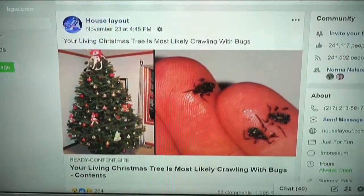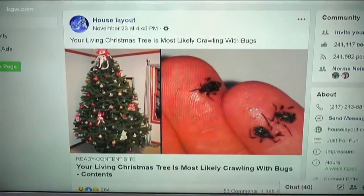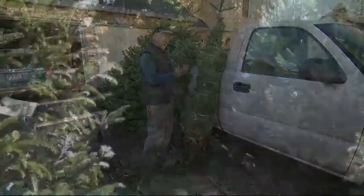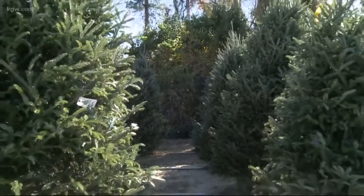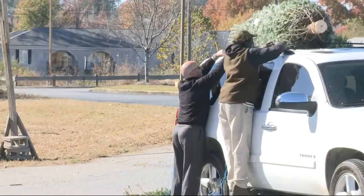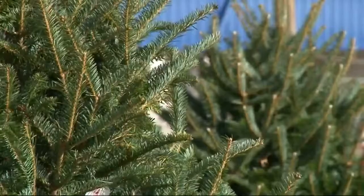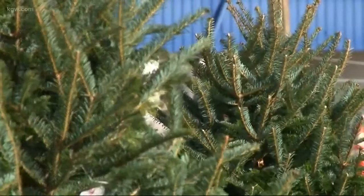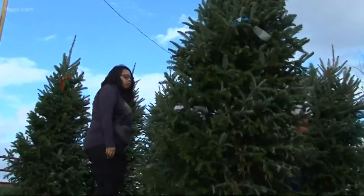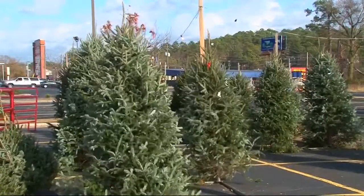Of course, a live tree is going to have bugs, but we wanted to verify — is this something you should be worried about? We asked Chow Landgren, a Christmas tree specialist at Oregon State University. He said your tree is probably carrying between 10 to 30 spiders. They're harmless. The best way to get rid of them is to vacuum them out. You don't have to worry about ticks. You may see mites, but they'll only be in egg form and they won't hatch inside your house. So we can verify your Christmas tree may be carrying insects, but they're harmless — you really don't have to be worried.